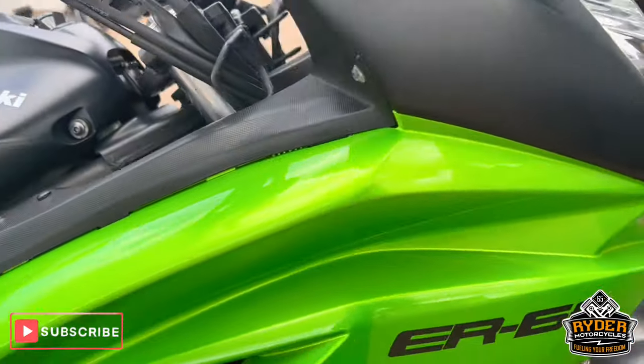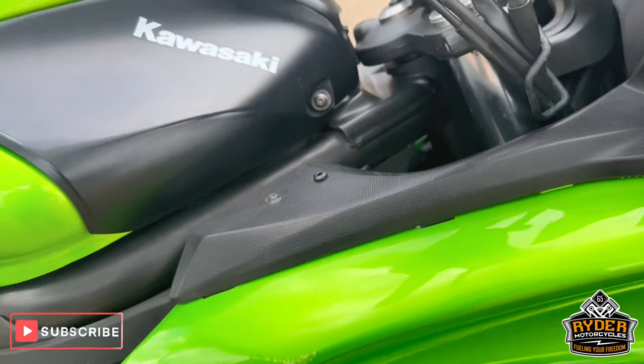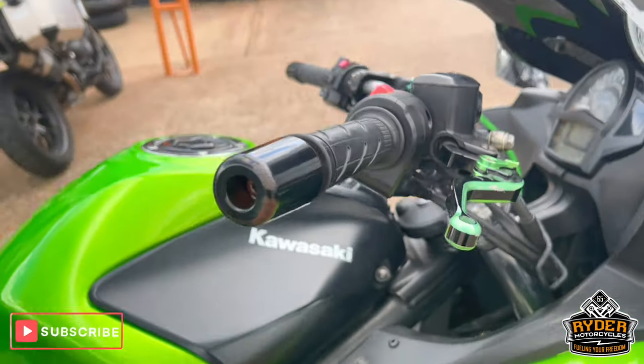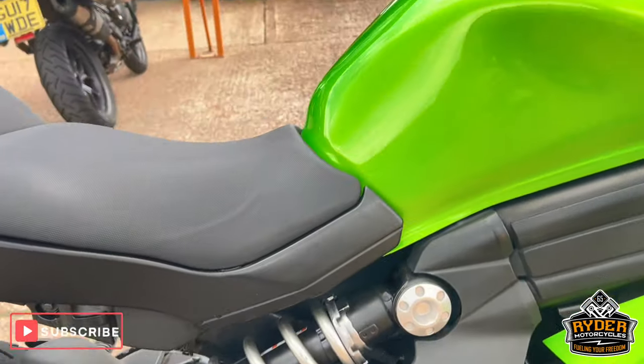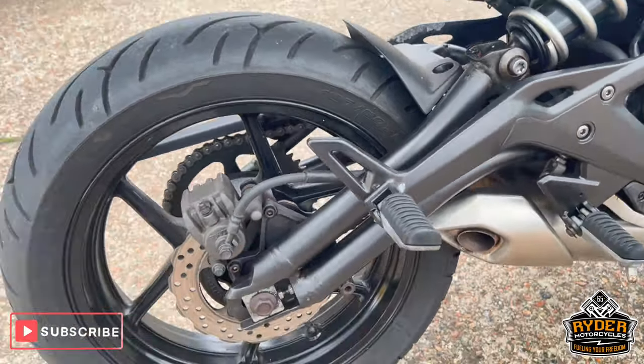The right-hand panel has a scuff there that's been touched in. Same on the lever there. Bar end — so you just need a good polish.